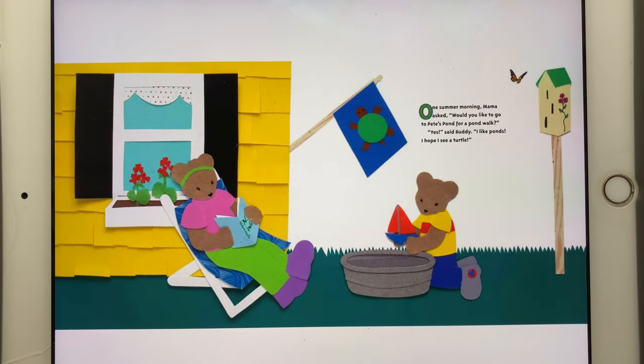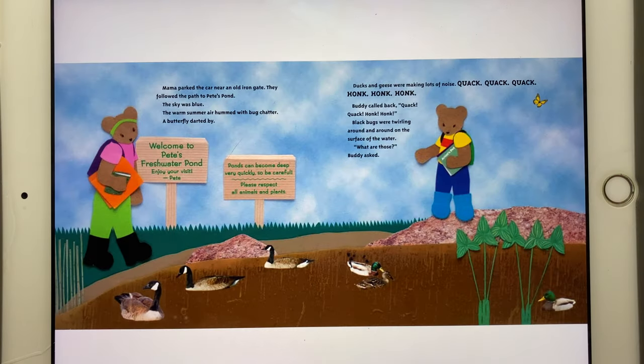One summer morning, Mama asked, "Would you like to go to Pete's Pond for a pond walk?" "Yes," said Buddy. "I like ponds. I hope I see a turtle." Mama parked the car near an old iron gate. They followed the path to Pete's Pond.